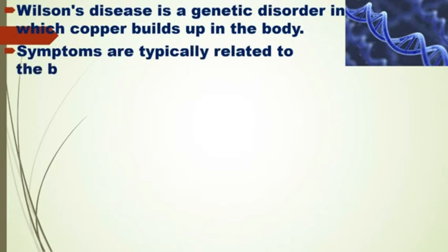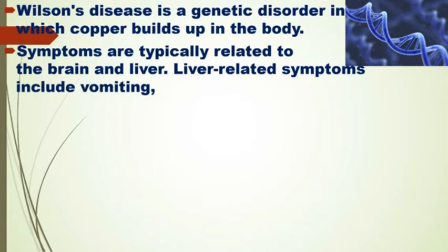Liver-related symptoms include vomiting, weakness, fluid buildup in the abdomen, swelling of the legs, yellowish skin, and itchiness.